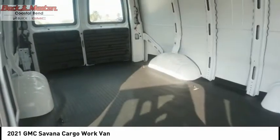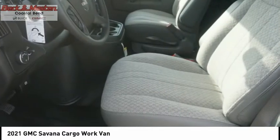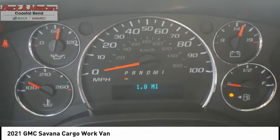Rear view camera, multi-function display, vehicle assistance app, roadside assistance, and power windows. Take this vehicle for a spin and see why so many shoppers are now proud owners.